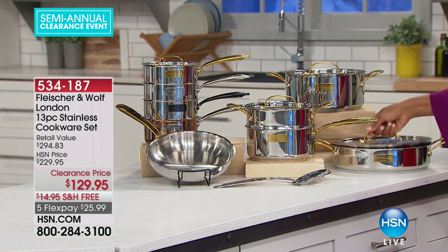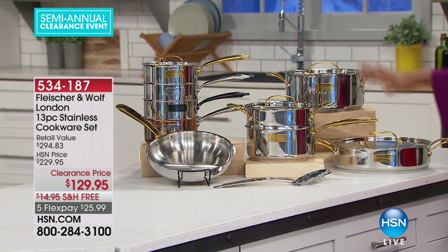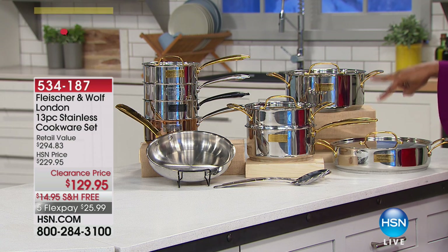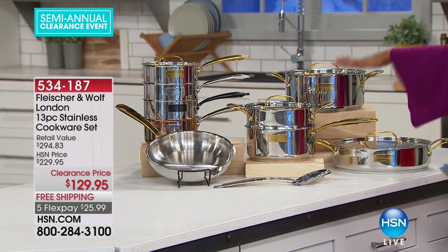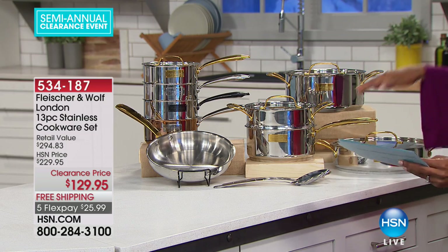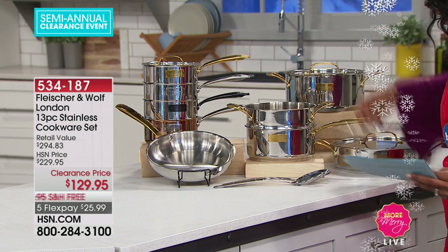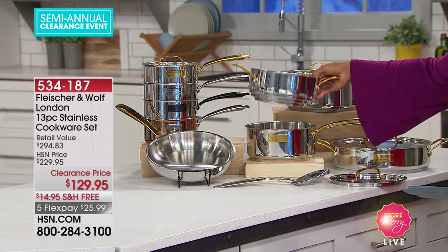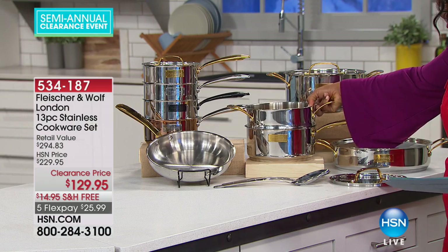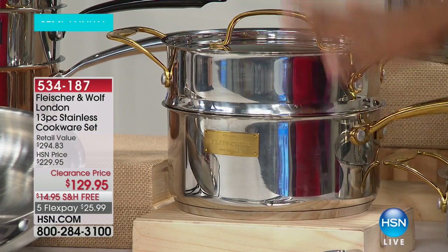You're also going to get the 11-inch saute pan with the lid. If I just stopped right there, these two pieces separately would cost more than the entire set that you're paying for. So you're getting those two pieces, plus the three-quart saucepan with its own lid. You're also going to receive an amazing steamer that fits right into that saucepan, really doubling and tripling the amount of food you can cook all at one time.